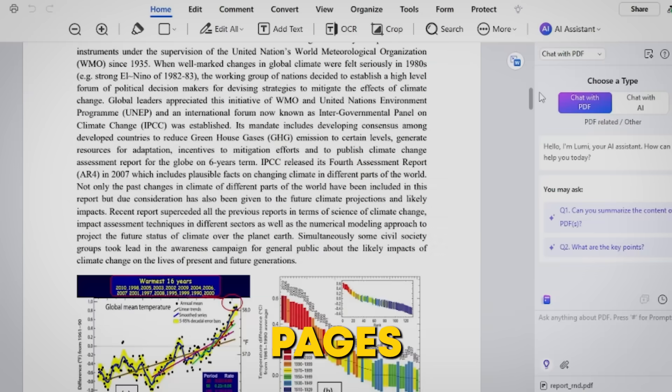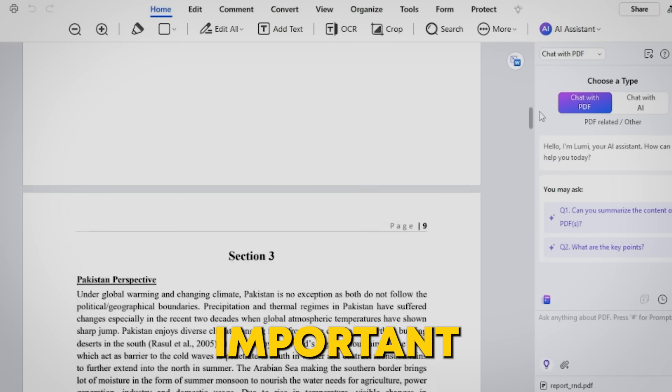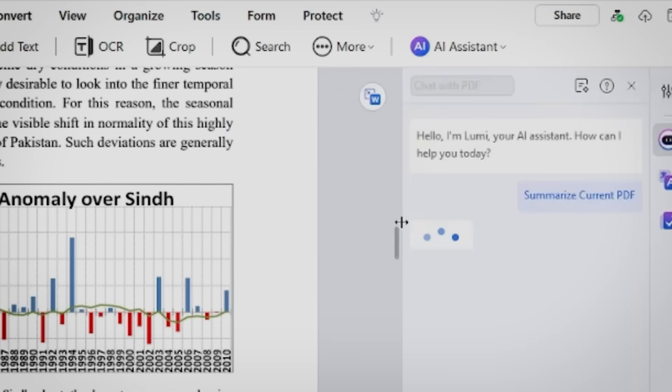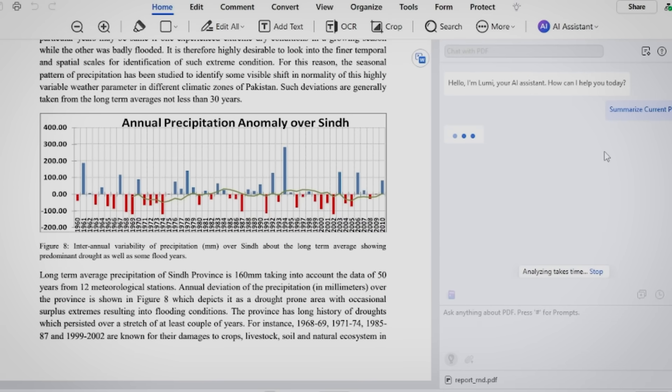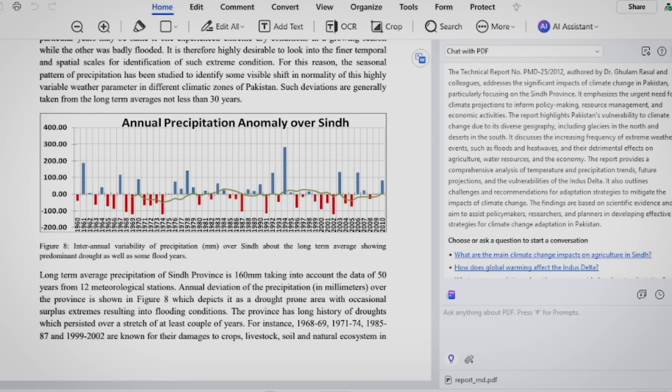Imagine you're drowning in pages of reports or research. What if there was a way to get to the most important points instantly? PDFelement's AI summarization tool does just that. In just one click, it scans your document, pulls out the key points, and gives you a concise summary — saving you time by cutting through the fluff and diving straight into the good stuff.